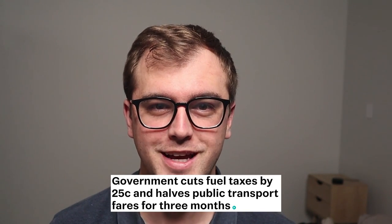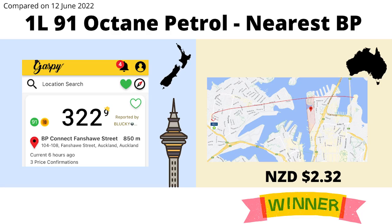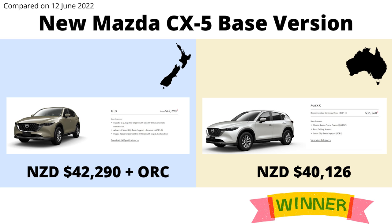Next up is transport, so let's start by looking at the price of petrol which has been soaring in recent months. The escalation in price has been so harsh, the New Zealand government has even stepped in to reduce the excise tax and bring down the cost for consumers. Yet again, despite the recent moves to reduce the pricing, Australia comes out much cheaper than New Zealand, by roughly 90 cents a litre. Comparing petrol prices can be difficult as it is location dependent, so I've taken the pricing from the BP closest to the main landmark, both in Sydney and Auckland. New cars also appear to be significantly cheaper in Australia, with the base model Mazda CX5 coming in at over $2,000 cheaper over the ditch. So it's clear that private transport in Australia is substantially cheaper than in New Zealand.